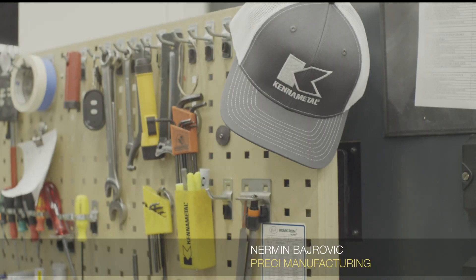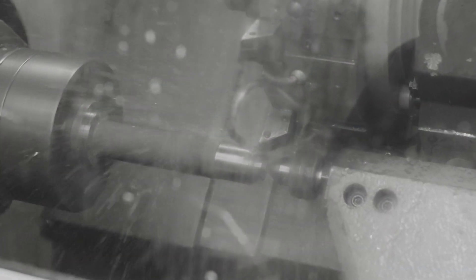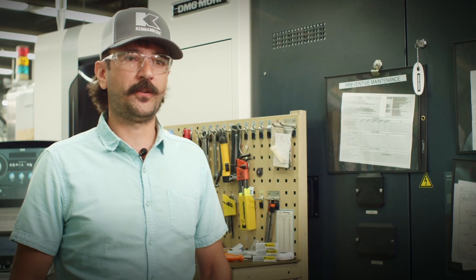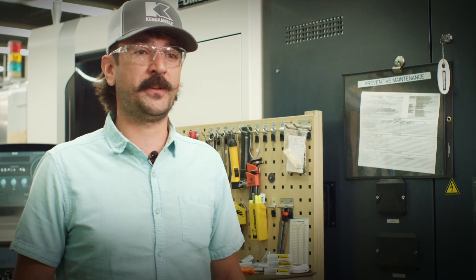Hi, my name is Nermeen Bedrovic. I work here at Pressy Manufacturing. I've been in this field for about 15 to 20 years. I program CNC machinery — milling, lathe, mill turn. Tool life is very important to me, and KanaMetal is very good at that, especially with their new Beyond Evolution grades. I love testing those, and things have been improving quite a bit — all the way up to 150% faster speeds. That's huge in our field of work.